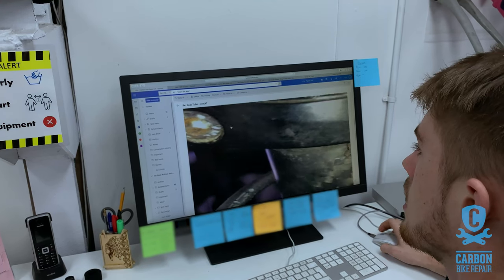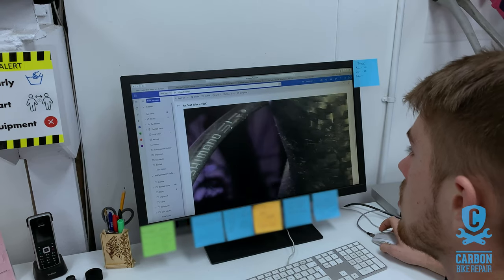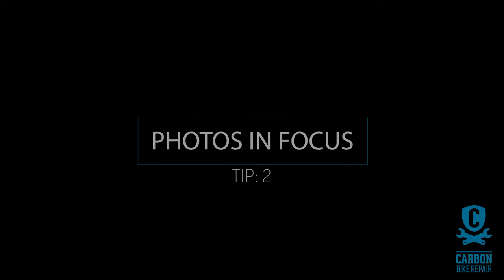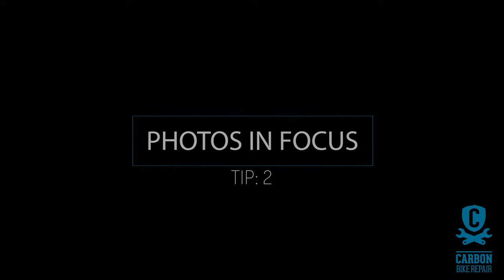Tip number one: please make sure the damaged area is clean. It's extremely difficult for us to estimate accurately if you've just taken your photo after your epic Sunday ride and the frame is covered in dirt.